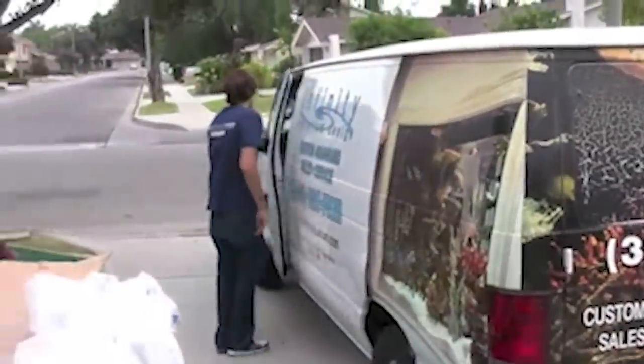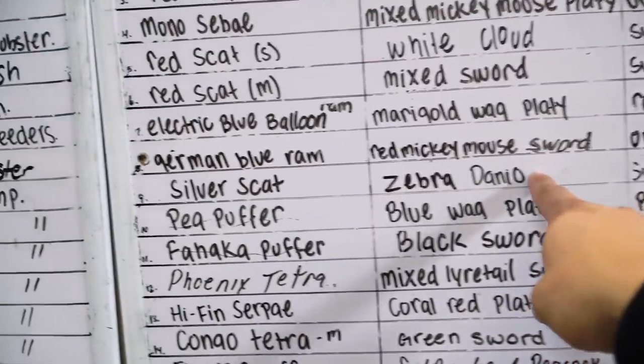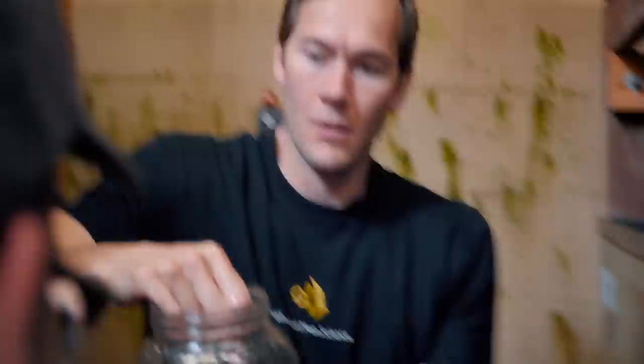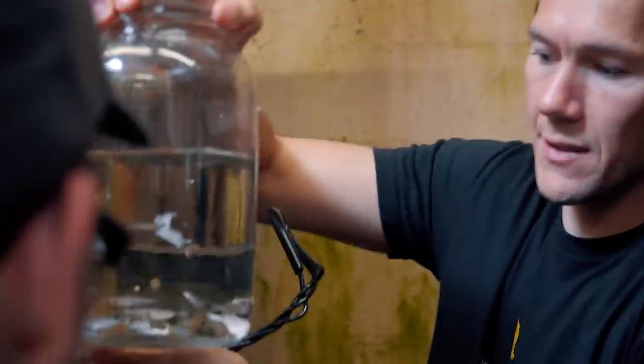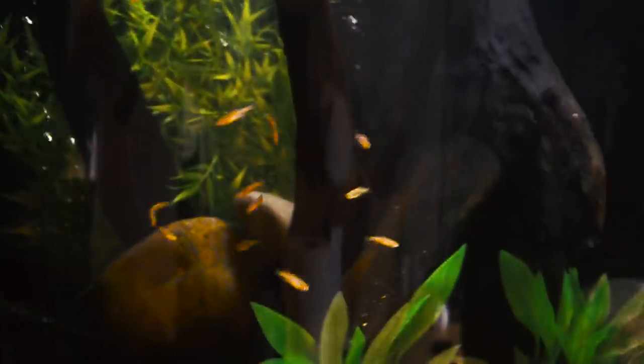With the bacteria that we add in the aquarium, we'll be able to avoid any ammonia spikes. We have 20 zebra danios and these guys will set it up for the angelfish that'll come down the road.